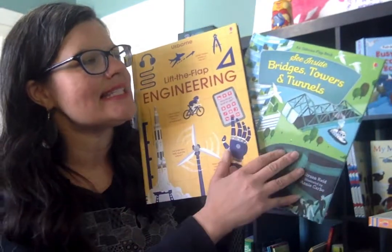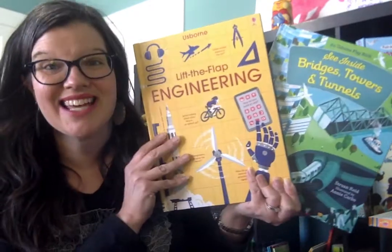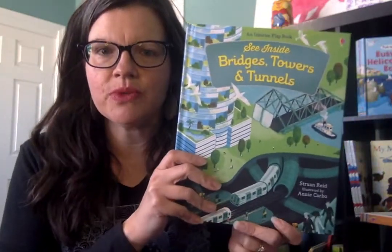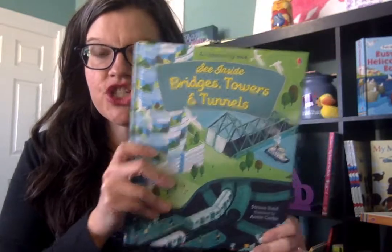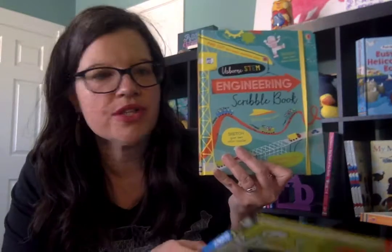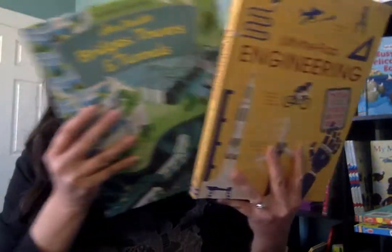We have Lift the Flap Engineering and See Inside Bridges, Towers, and Tunnels. So if you are a STEM lover or your kiddos are STEM lovers, you will enjoy these two books. I also have a separate video — if they are excited about STEM — covering our new Scribble Books as well. So fabulous new STEM resources from S-Form Books and More. Those Scribble Books are in a separate video here on my YouTube channel. Today we're looking specifically at these two.